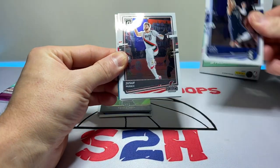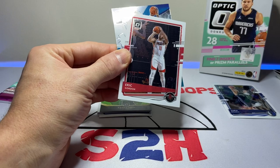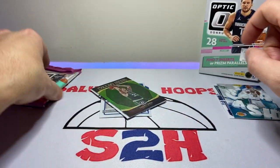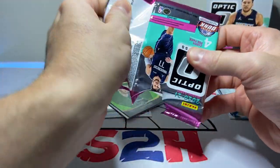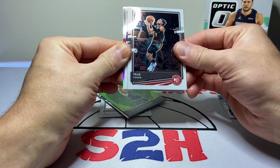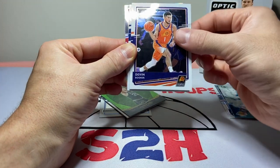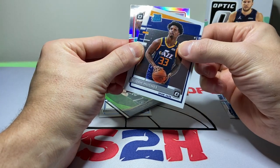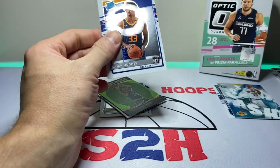Little Luka, Jusuf Nurkic, Eric Gordon, and LeBron James Splash. Last pack — mojo, let's go! We do have a silver back here, always a good sight. Trey Young, Devin Booker, Elijah Hughes, and it's not going to be a rated rookie — it's Eric Gordon Silver. Eesh.